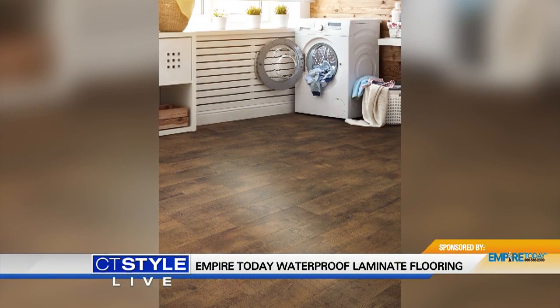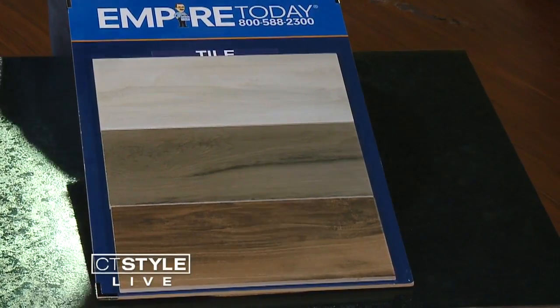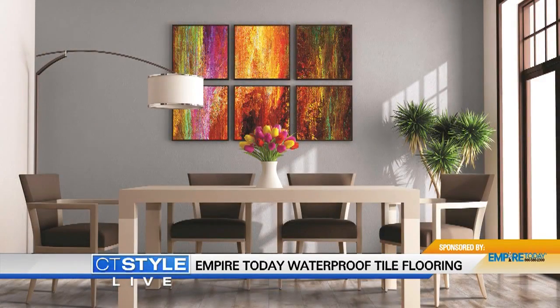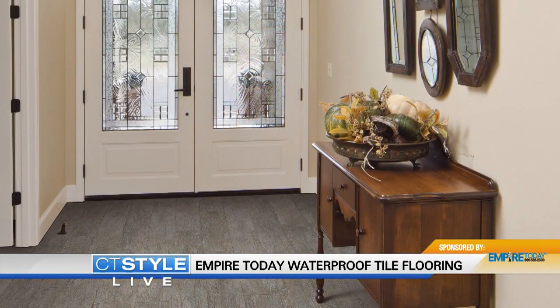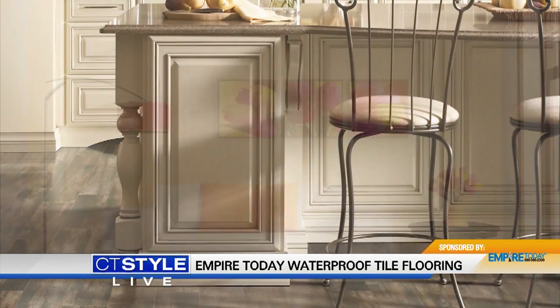Now, not a lot of people associate wood look with tile, but that's exactly what you're getting — wood look tile right here. It's on the higher end of the budget. All those HGTV shows, this is what they're putting into homes because you can get that seamless kind of transition throughout. You can put it anywhere as well. It's cool to the touch, so on those hot summer days it's going to feel really nice on your feet and it's really easy to maintain.